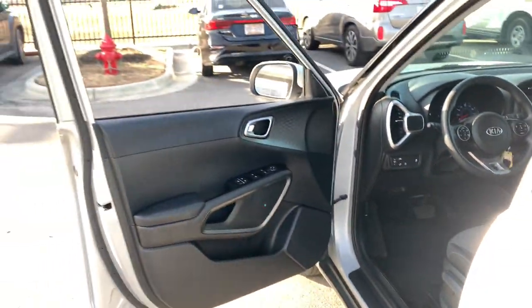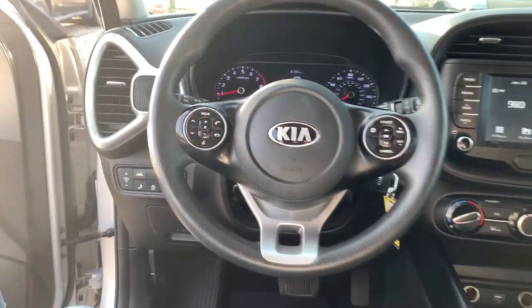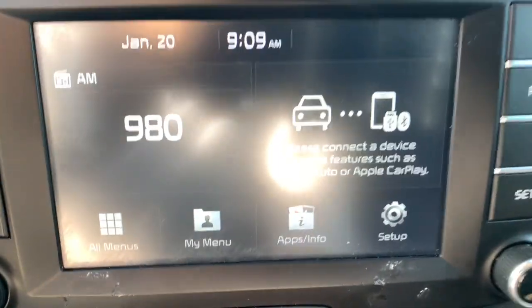Designed with ample passenger and cargo space, this smooth-riding hatchback also brings touchscreen infotainment, the latest safety tech, and a unique sense of style along on every drive. The following are some of this vehicle's highlighted options.